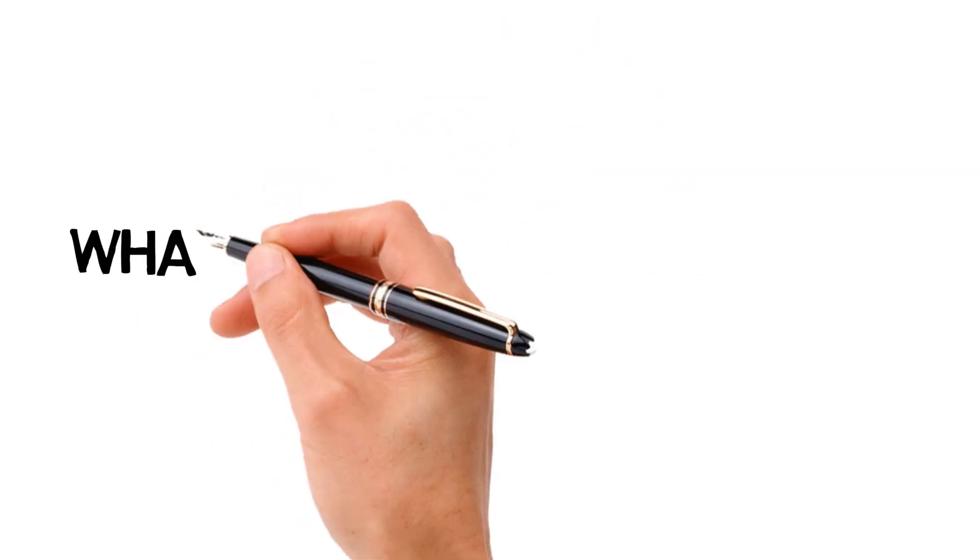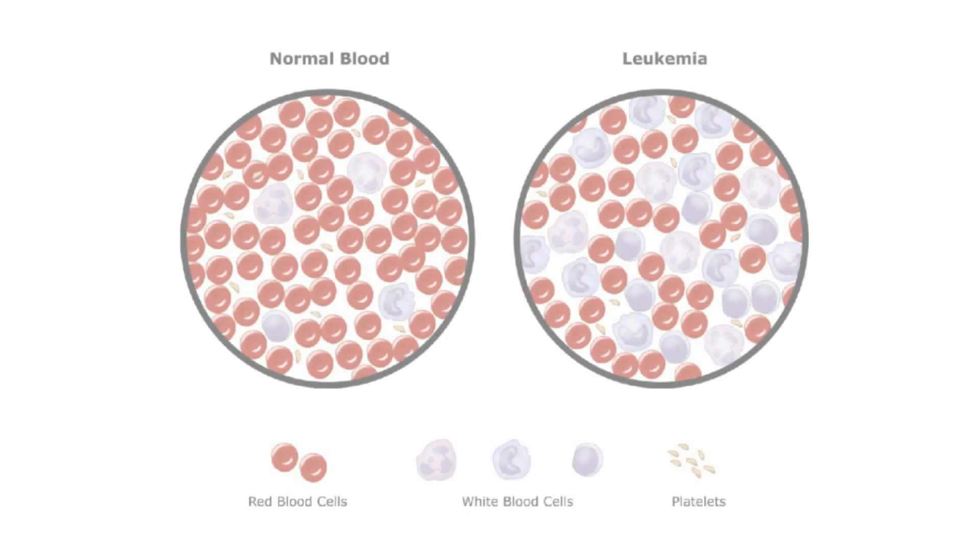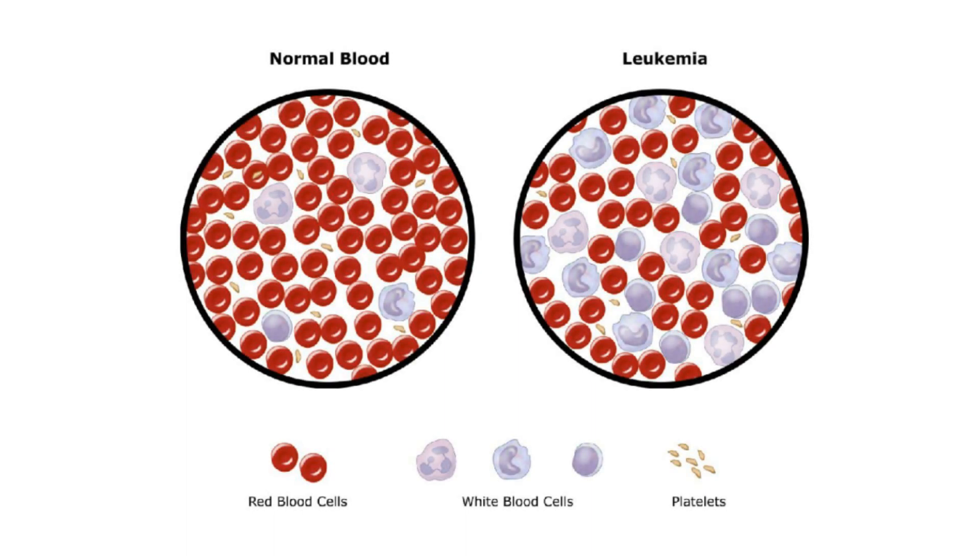What happens when someone has leukemia? In some people, certain cells will start to act differently and become unhealthy. Unlike healthy cells, these unhealthy cells will not multiply or die in the normal way. When this happens, we find disease cells called cancer cells in the body. These cancer cells grow more quickly than healthy ones. That is how cancer forms.